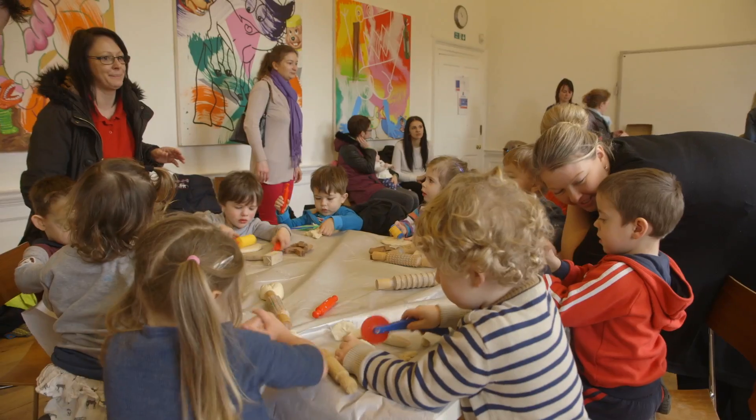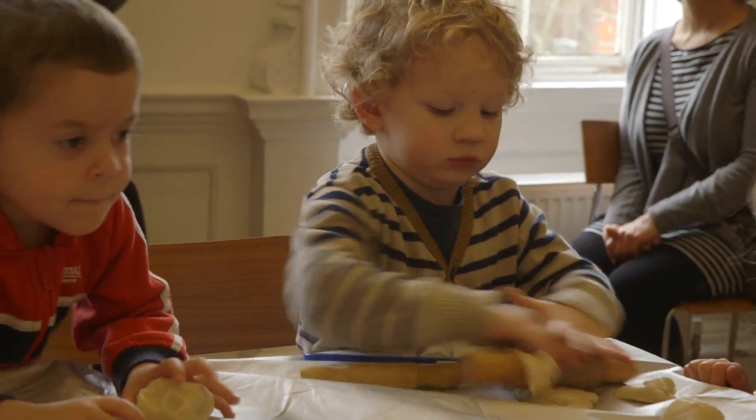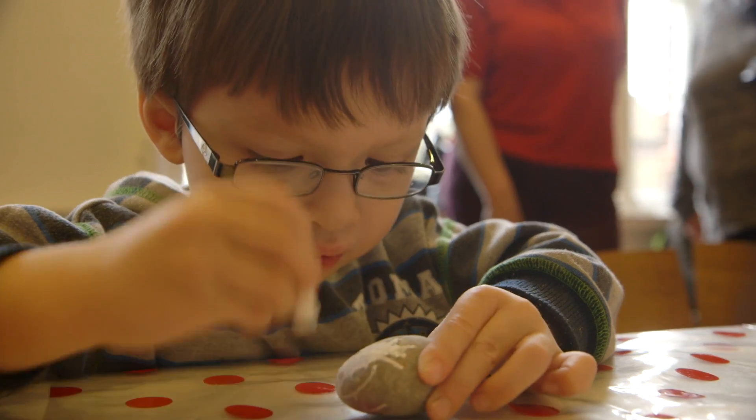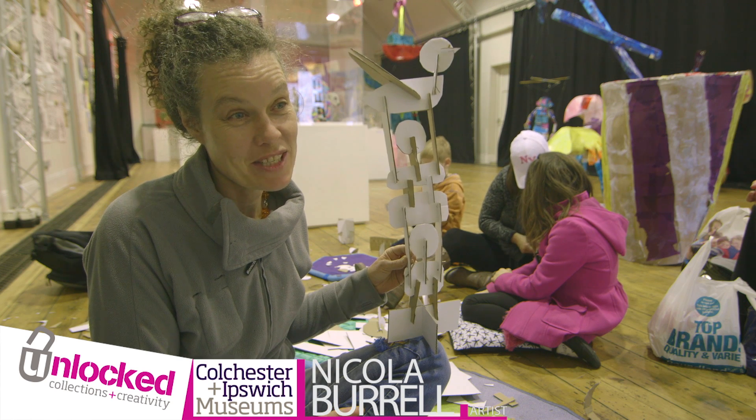At the Mineries, as part of Colchester School of Art, we love to collaborate. To have lots of youngsters in doing things that are clearly well planned, well thought through, creative and interesting and stimulating for them is a good thing.